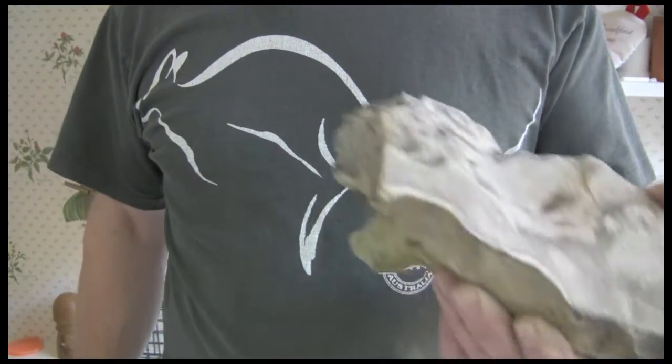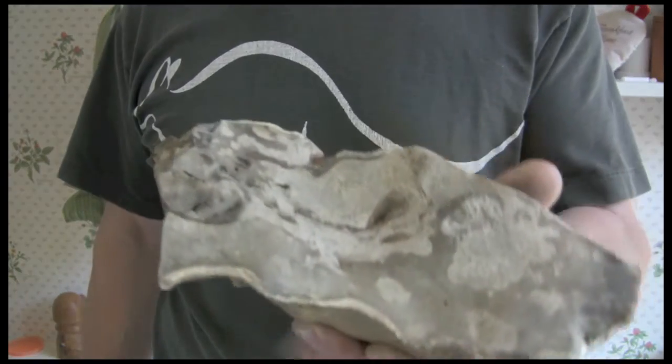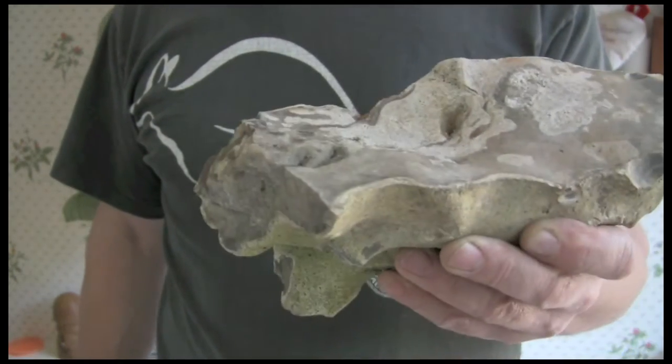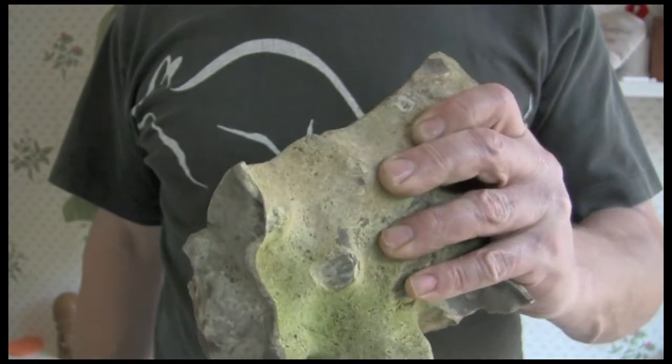And it works quite well. Let's see if we can find a bit of flint in the garden and give it a go. Well, I've had a look around the garden. I found myself a flint. It's a bit of a monster, but we live in an area where this is like almost a pest — it's so common, it's everywhere.